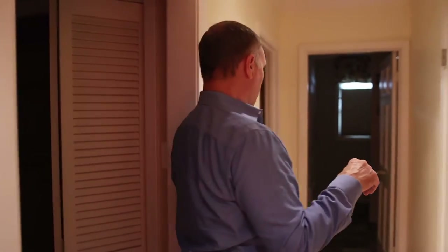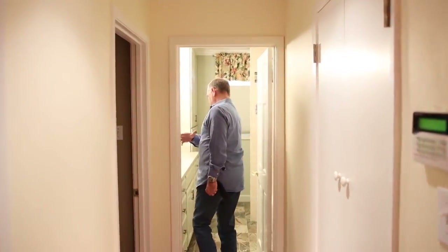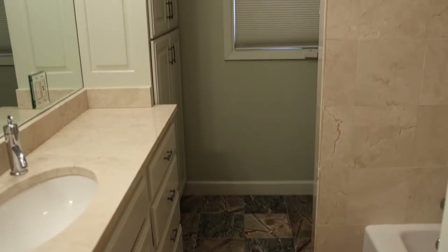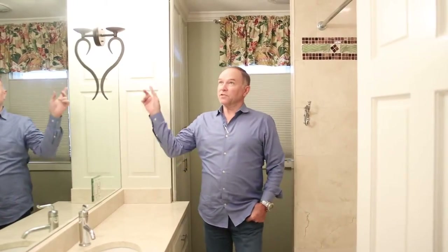This is kind of like a refresher — this home had some good elements in it. But we're putting in a new floor; this is rainforest marble. We're swapping that out, putting a new border here, and changing the lights and mirrors in here.